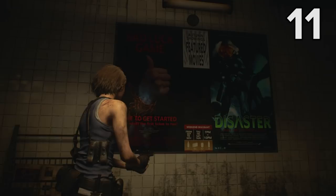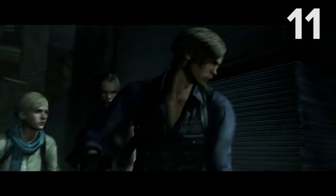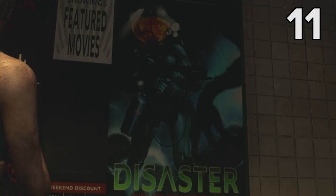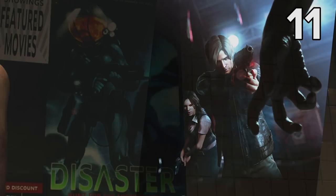There seems to be a bit of self-referential ribbing in this next set of posters, as they appear to poke fun at one of the worst games in the Resident Evil series, Resident Evil 6. Resi 6 was hated by the majority of fans due to its huge departure from the game's classic survival horror roots, and some might go as far as to say it was a bad luck game — or even a disaster — which could be why this poster shows the main character in a pose that's pretty much identical to Leon's pose in some promo art for Resident Evil 6. Cruel, but fair.